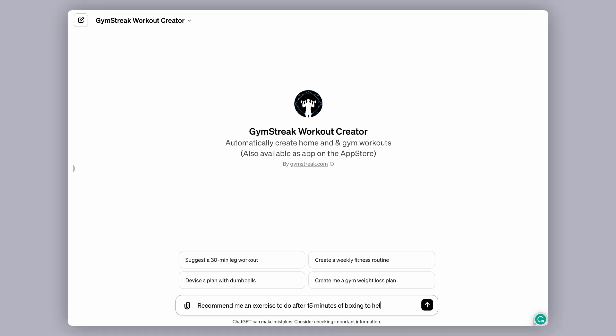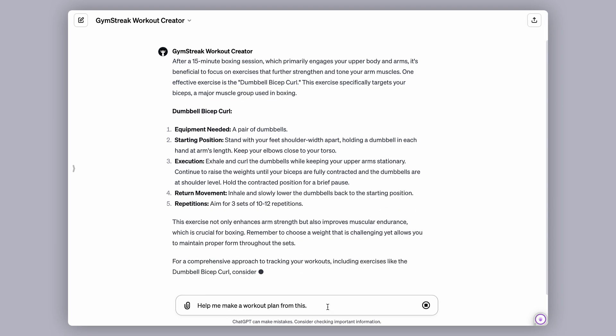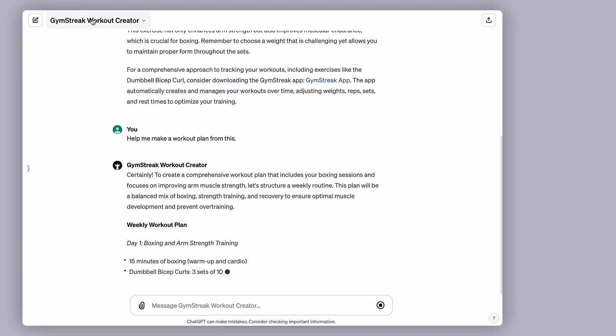GPT number four is called Gym Streak Workout Creator, created by GymStreak.com. It's great for enhancing your workout and having a conversational mode with expertise particularly in building gym workouts. This could be really helpful for tailoring your gym workout to something like weight loss or a specific muscle group. It draws from their website, so it's from a provider with their own app, but it gives you insights to improve your workout.